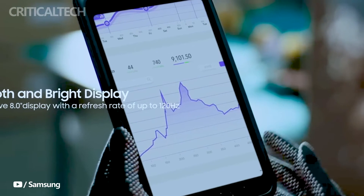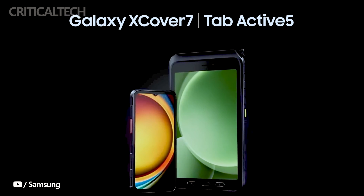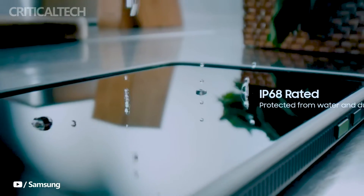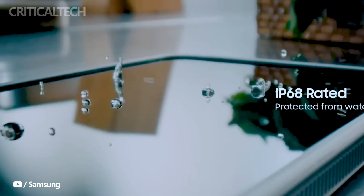Samsung's latest rugged tablet, the Galaxy Tab Active 5, has finally made its way to customers following its initial unveiling in January 2024. Engineered with the demands of businesses in mind, this device represents a significant upgrade over its predecessor, the Galaxy Tab Active 4 Pro, particularly in crucial areas.